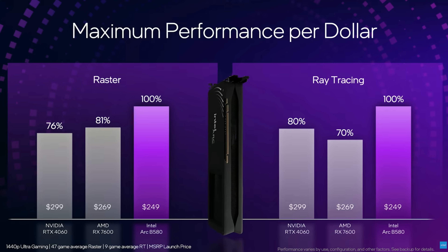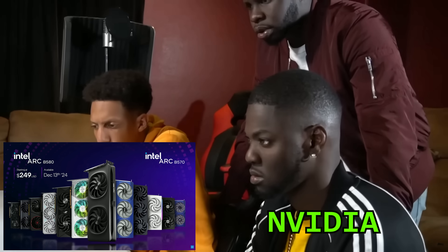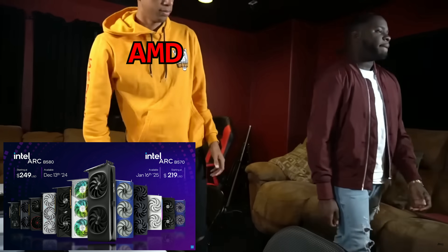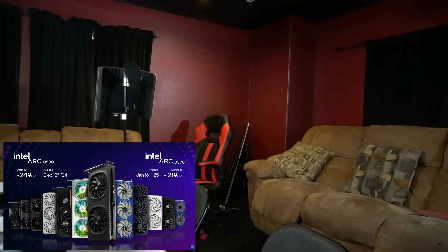So that you can find the perfect design, we're excited to be joined by more partners than ever. Arc B580 limited edition from Intel and partner designs will be available starting at $249. And on January 16th, Arc B570 will be available from board partners starting at $219.